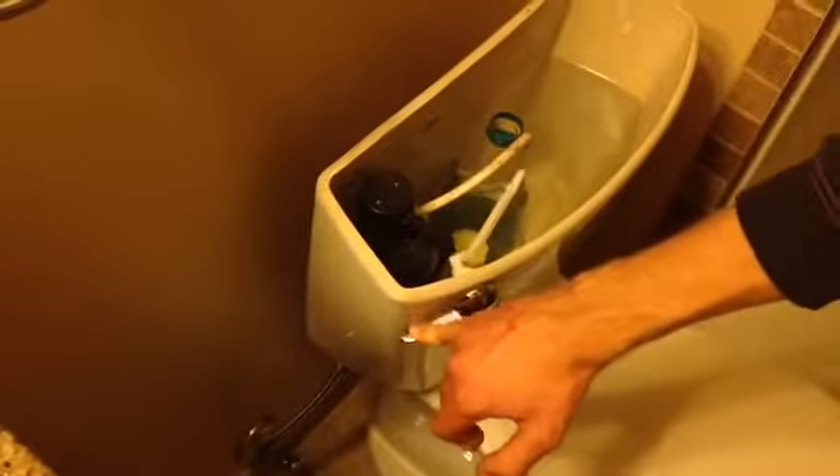Look for any leaks around the side of the toilet. Nothing. Put the lid back on — not sure where that went. If you don't have a leak, then you're good to go.